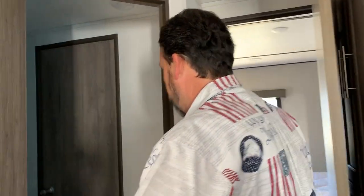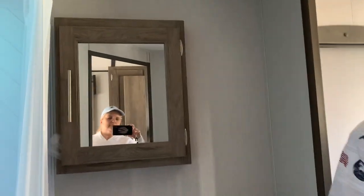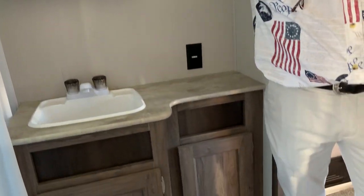Coming into your master bathroom here — we are going to have a nice-sized square shower. This is not a small shower. It does have a vent in the top, so there's lots of headroom as well.